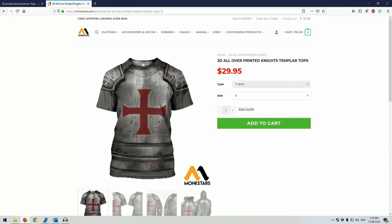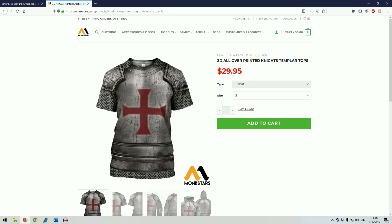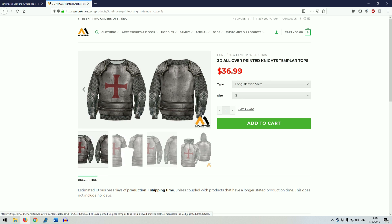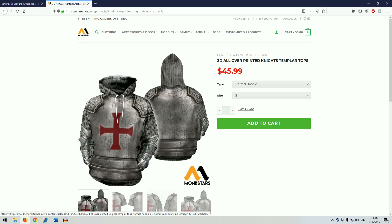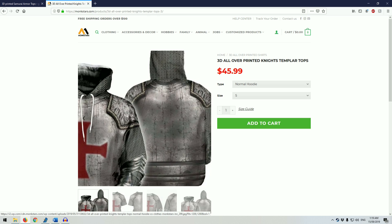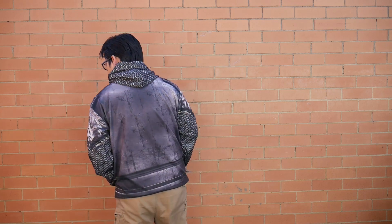First we'll take a look at the Knights Templar shirt. This one I got from MonkStyles.com. There are four different shirt options — T-shirt, long sleeve, hoodie and zipped hoodie — all featuring the same design. The one I have is the regular hoodie. The Templar design features the red cross on the front of battered metal armour, with mail patterns on the sleeves. The hood contains the same mail pattern, forming something like a coif, which is pretty cool.